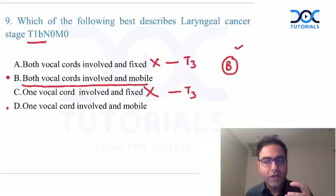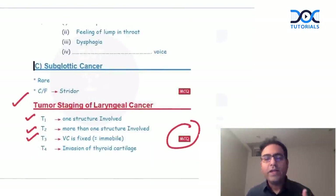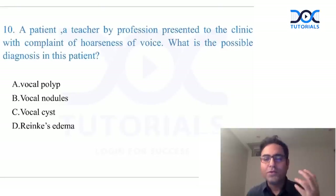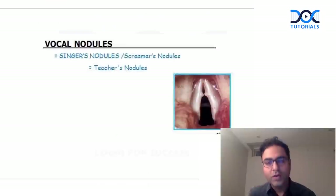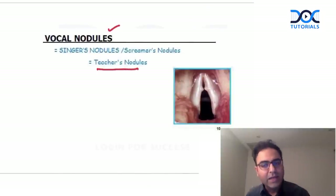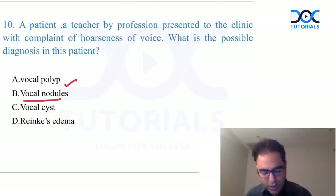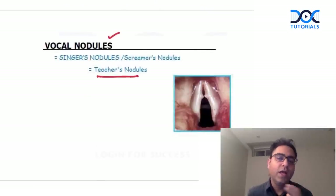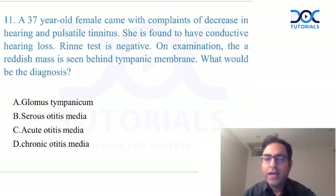Famous question: a patient who is a teacher by profession presents with hoarseness of voice. Vocal nodules are also called teacher's nodules. If a teacher presents with hoarseness of voice, the diagnosis is vocal nodule — also called singer's nodule or teacher's nodule. They occur at the junction of the anterior one-third and posterior two-thirds of the vocal cord, and they are bilateral.